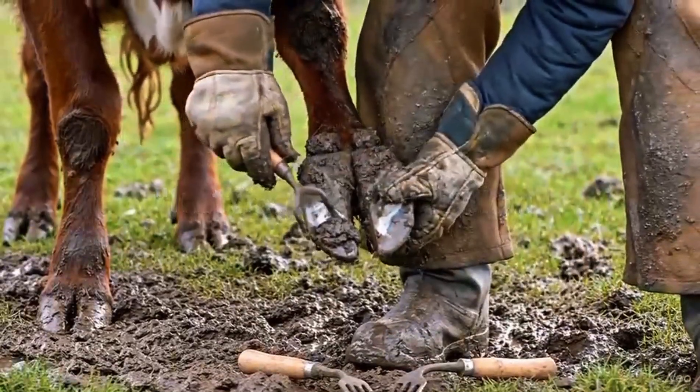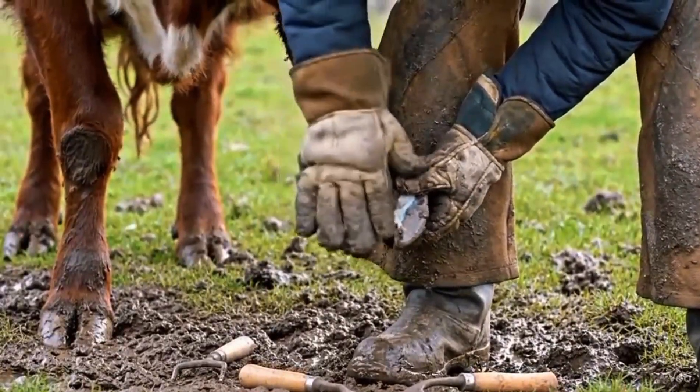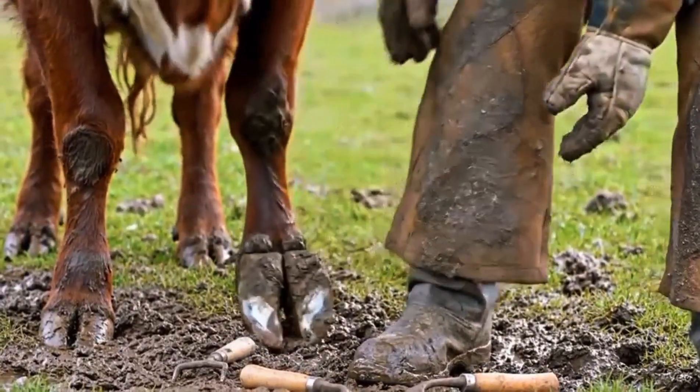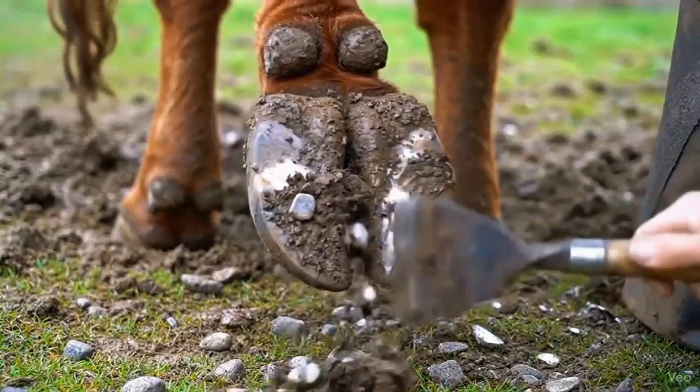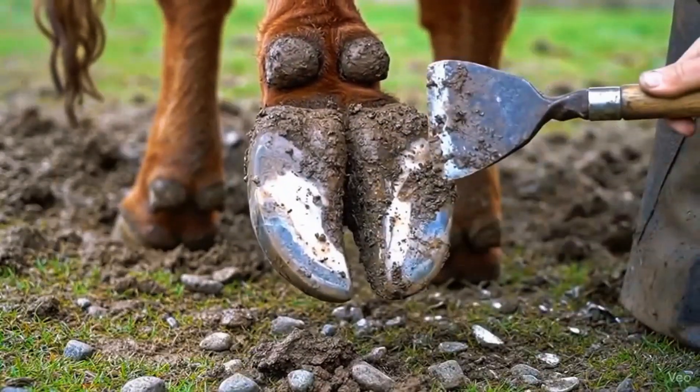We begin with a careful inspection of the cow's hoof, checking for debris, overgrowth, and early signs of discomfort. Next, we gently remove dirt and debris from the front hoof, exposing the surface for careful trimming.